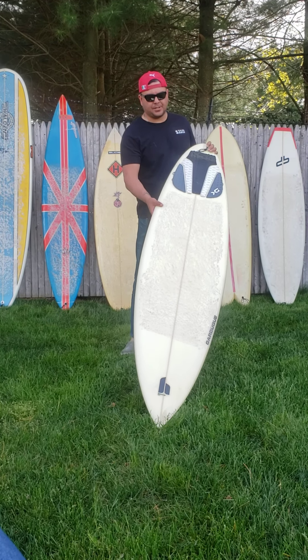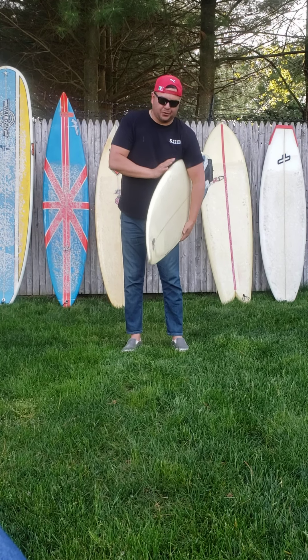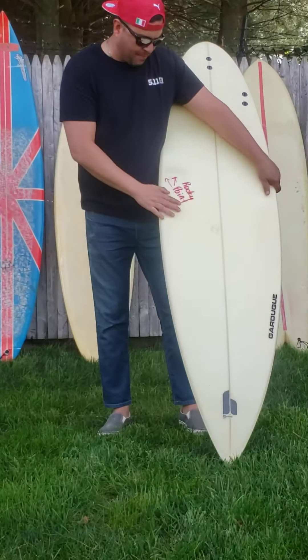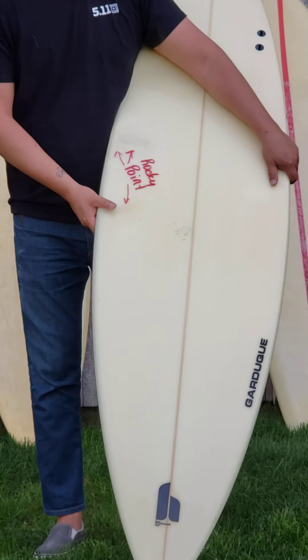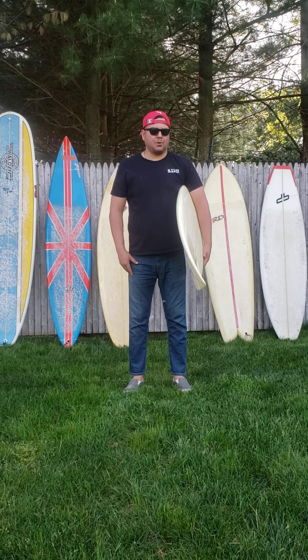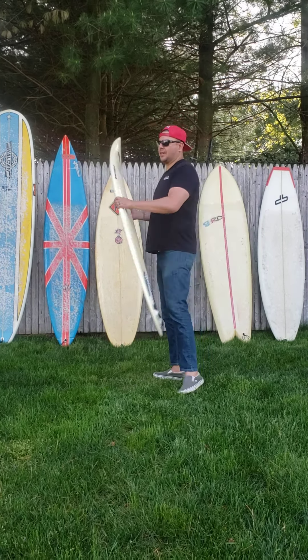It's a 6'6", round tail, FCF, high performance. I rode it all over the North Shore. I've got a bunch of dings right here — I have Rocky Point on here. I got a bunch of dings from surfing Rocky Point when I hit the reef. But this board is amazing. Thanks to Gabe — you're awesome, you're a great shaper. Thanks again.